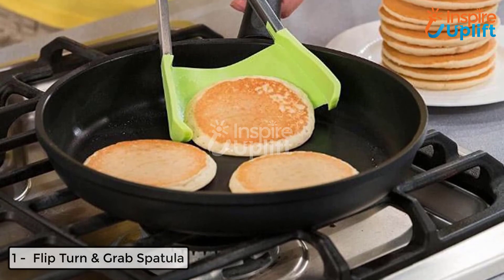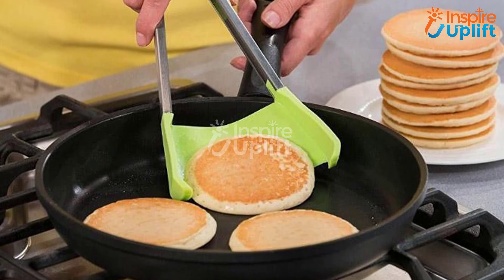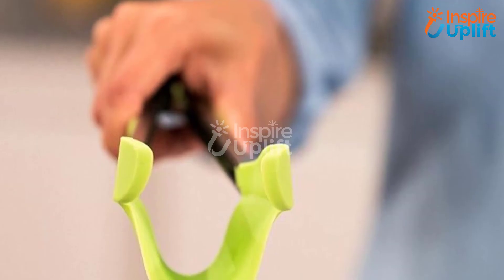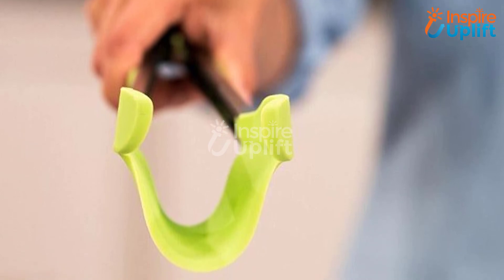At number 1 we have the flip, turn, and grab spatula. As the name tells you, you can flip, turn, or grab your pancakes, fish pieces, and sauté vegetables using this flexible spatula without getting burned.